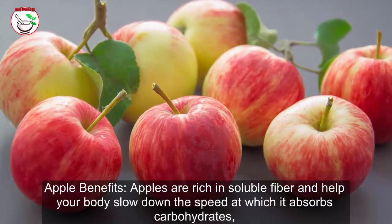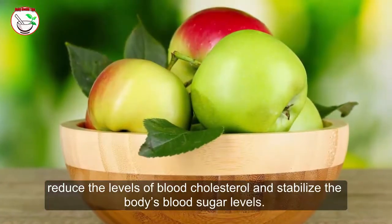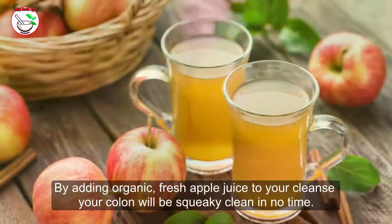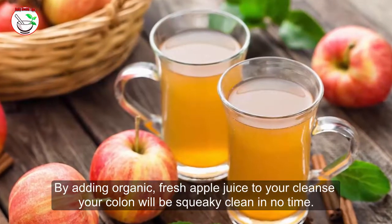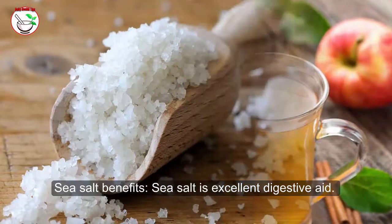Apple benefits: Apples are rich in soluble fiber and help your body slow down the speed at which it absorbs carbohydrates, reduce levels of blood cholesterol, and stabilize the body's blood sugar levels. By adding organic fresh apple juice to your cleanse, your colon will be squeaky clean in no time — who knew an apple a day could literally keep the doctor away!